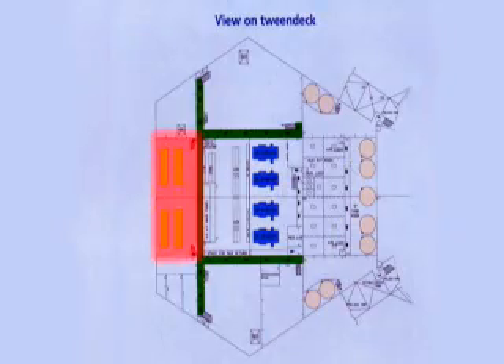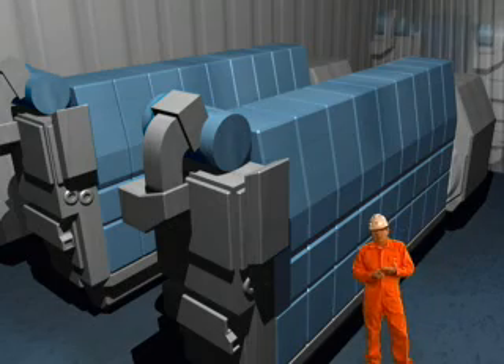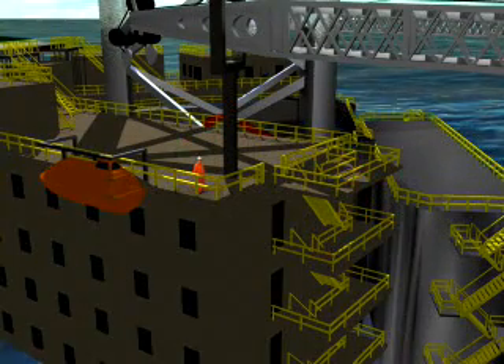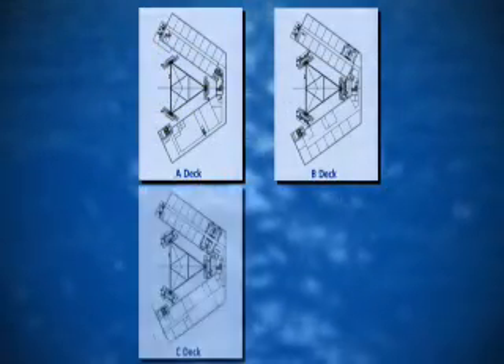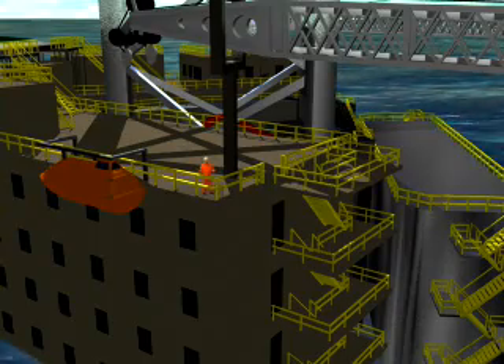Let's move on to the engine room. There are four main engines in two engine rooms, generating a total power supply of 11 megawatts. The accommodation located around the forward leg contributes to the large deck space. It can accommodate 120 people and is separated into two sections: one for office, business, and recreation, and the other for sleeping quarters.